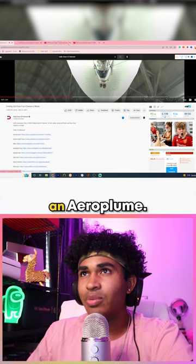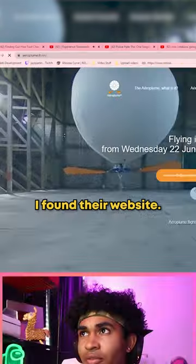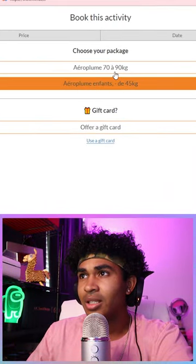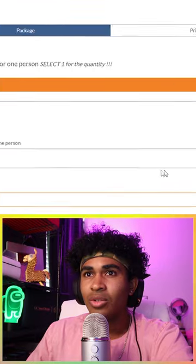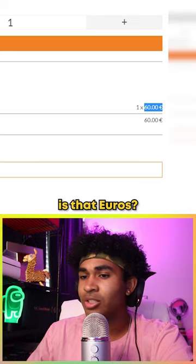Okay, so it's called an Aero Plume. Let's see how much it costs. So I found their website. Choose your rate. One flight in Aero Plume for one person.